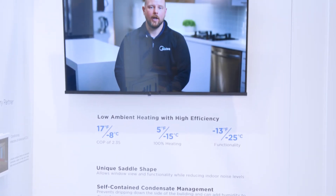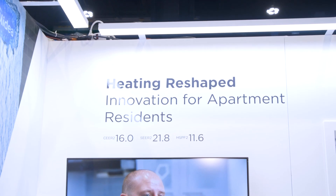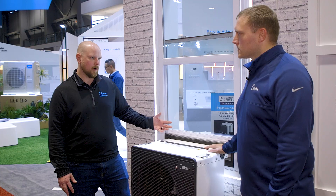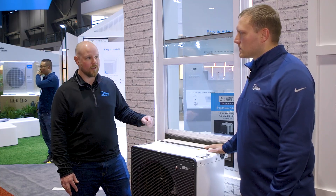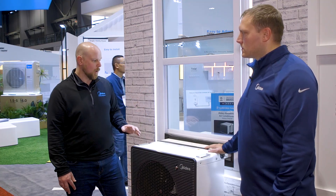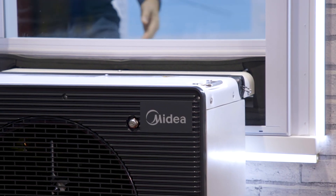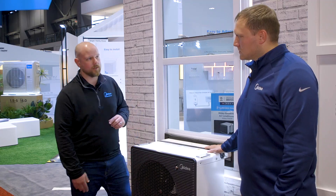This unit looks a little different than most window ACs. What's special about this form factor? This unique saddle shape was really driven by the New York City specification — they wanted residents to get more natural light and get their window back. That's what drove us to this saddle-style unit. Some of the challenges with that involved condensate management: it couldn't drip, it couldn't freeze, and no new plumbing was required. So through a condensate management system, we can either add humidity to the inside or spray it outside with a misting nozzle, depending on what the situation requires.